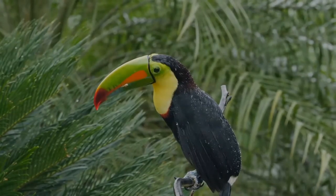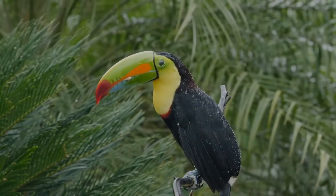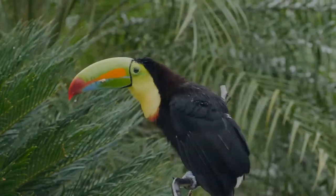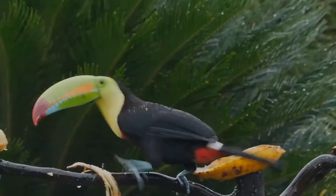It also feeds on invertebrates, lizards, snakes, and small birds and their eggs. The keel-billed toucan can be found from southern Mexico to Venezuela and Colombia.